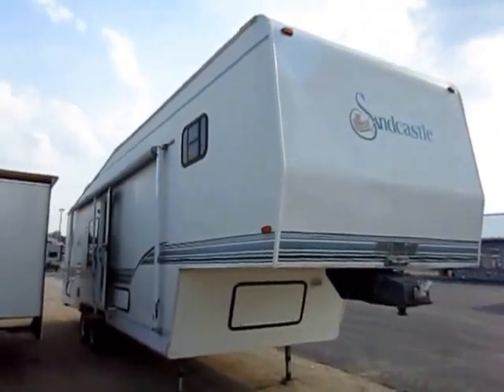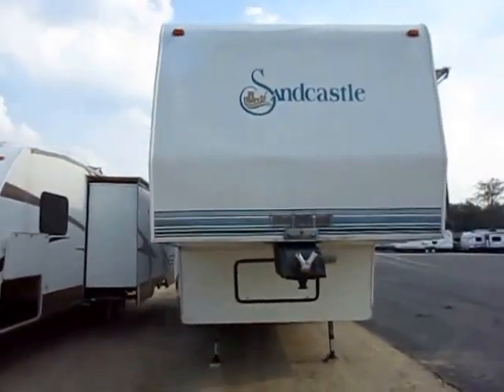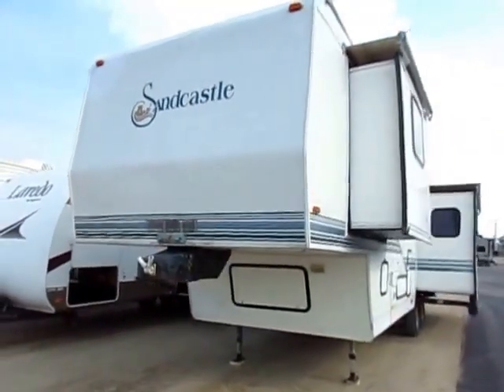1997 35 RKS Sandcastle by R-Vision here at Haylett RV of Coldwater, Michigan. Recent trade-in. I like the double flag post up front — double the flags means double the patriotism.